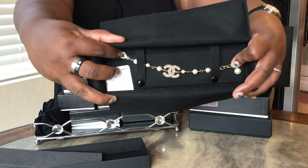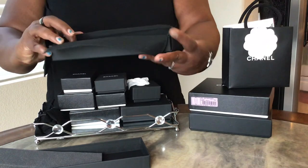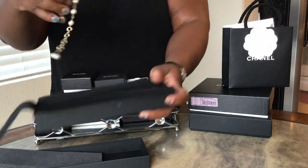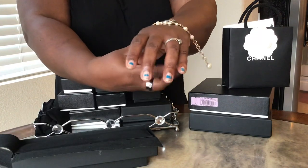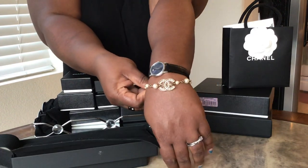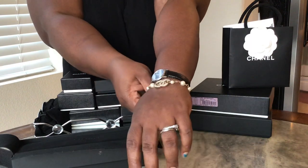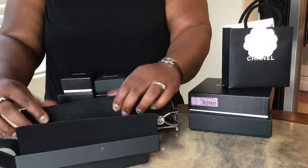That is my Chanel bracelet from the 19c collection. This is what it looks like on me. It goes with a couple of different earrings I have. I absolutely love it.